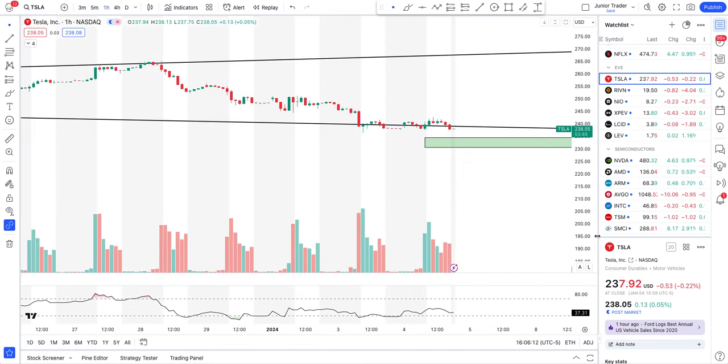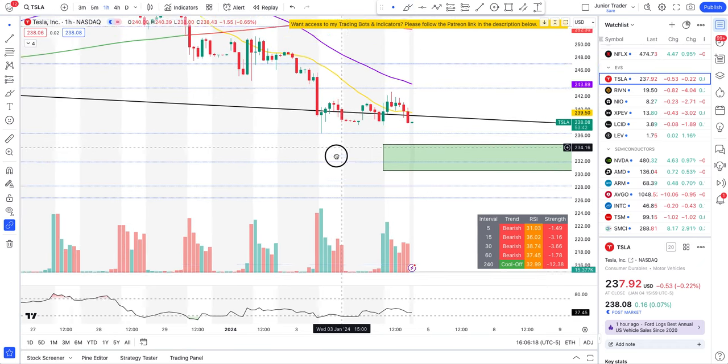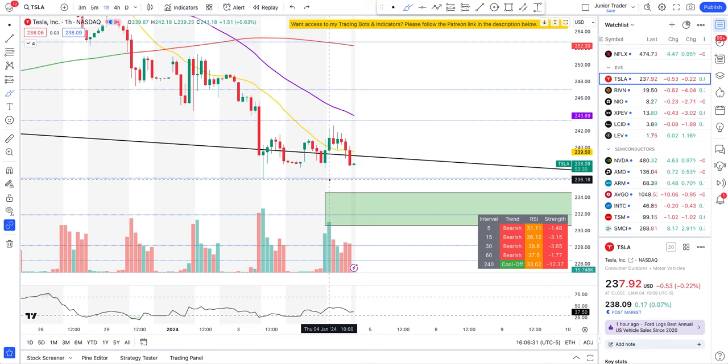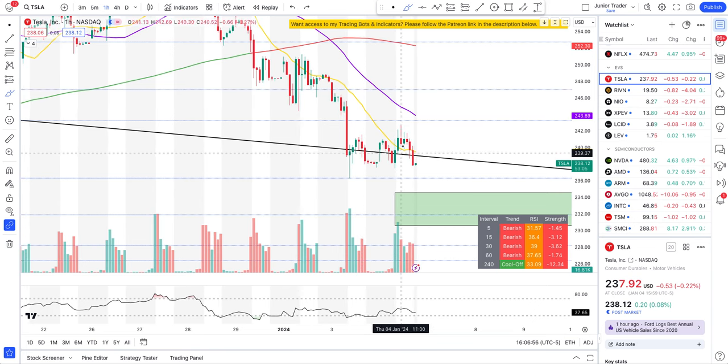On the hourly interval, in the last hour or two Tesla tried to sell off again. We were going up in the morning, and I covered yesterday that the intraday long play on Tesla was if it breaks above the bottom moving line, with a target only up to 243. We did come close to the overhead resistance, which is where I said to close out your intraday position.